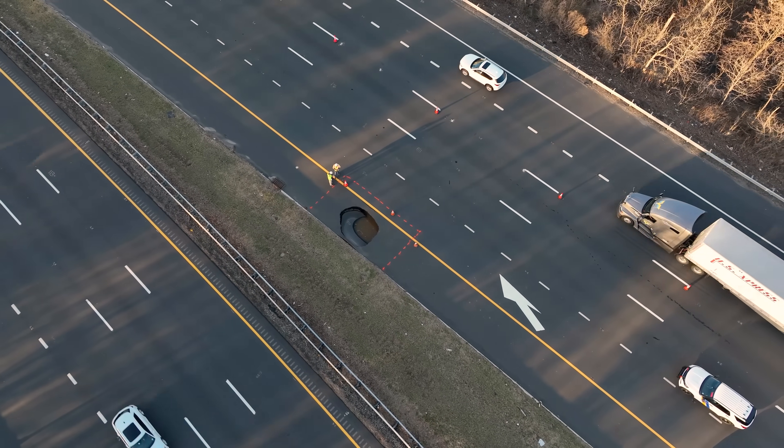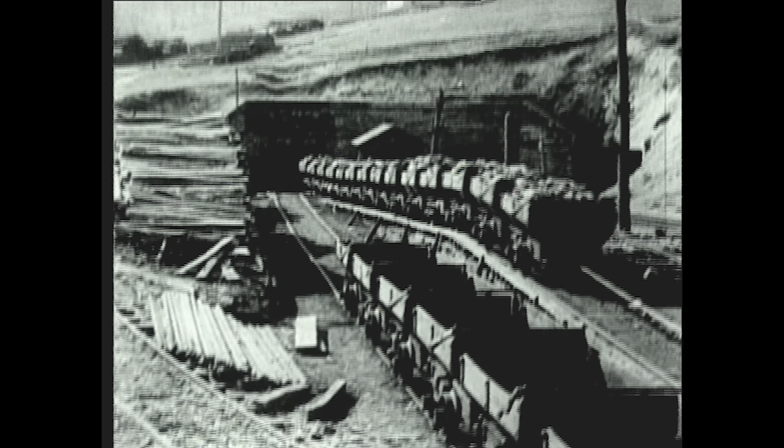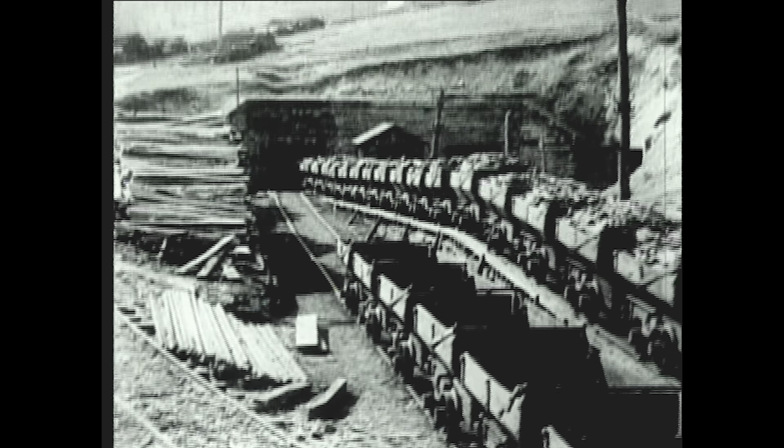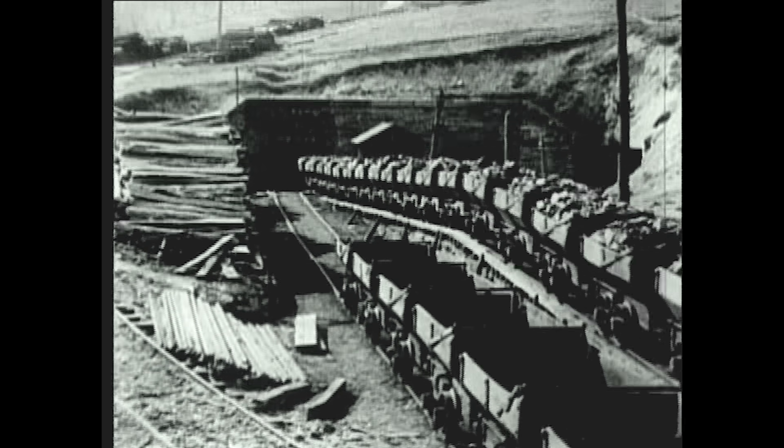From what we know so far, this is not a natural phenomenon but one that's human-made. It looks like these issues were set in motion more than a century ago when the area had numerous underground iron mines. This is a really complex issue that causes problems around the world and I've built a little model mine in my garage to show you why it's such a big deal. I'm Grady and this is Practical Engineering.